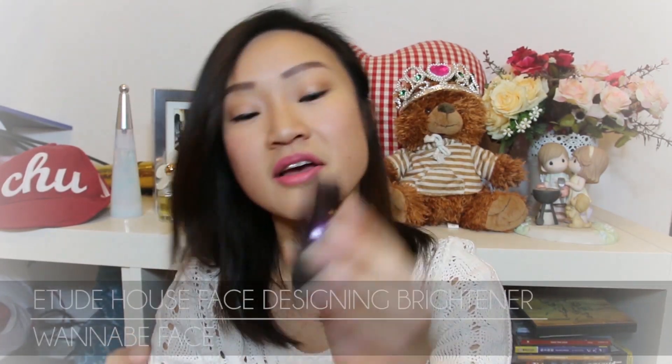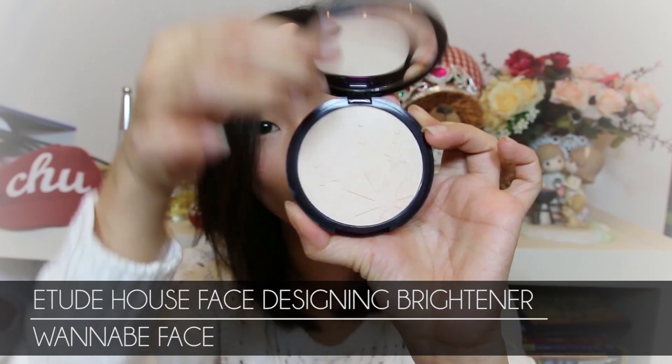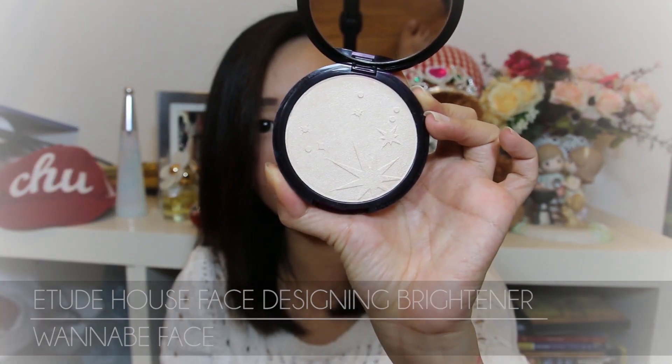Finally, the last thing my friends got for me from Korea was the Etude House Face Designing Brightener. I've been seeing so many YouTubers use this and really wanted to get my hands on it. I got the Wannabe Face shade — there's also a newer white one but it was completely sold out when my friend went to Korea. I'm using it right now to highlight my nose, under my eyes, my forehead, my cupid's bow, and my cheeks. It's a really great highlighter, highly recommended, and really affordable.